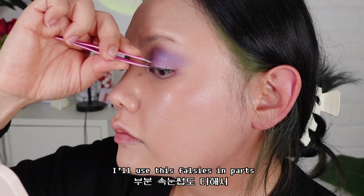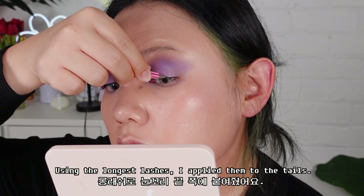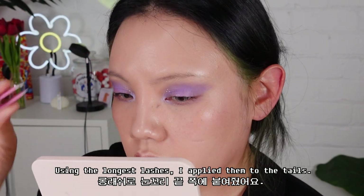I will use some false lashes to give a more powerful look to this eye makeup. Using the longest lashes, I applied them to the tails.